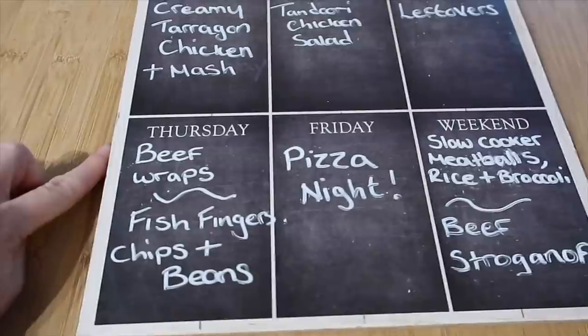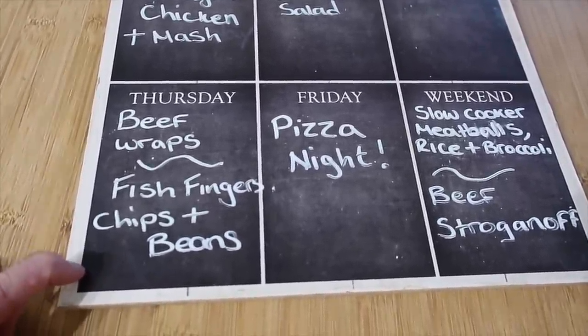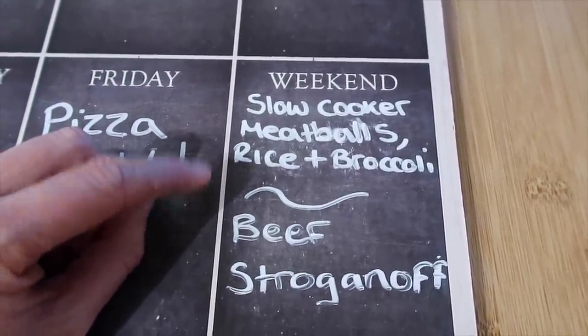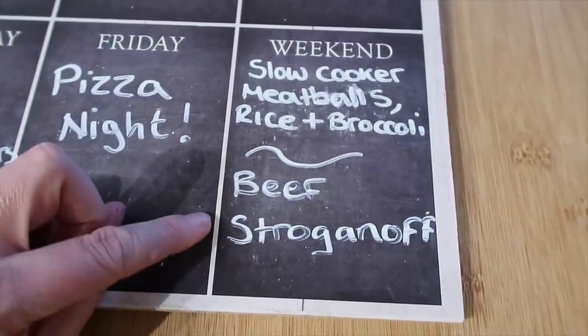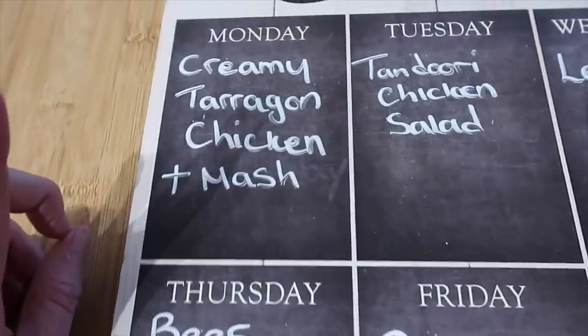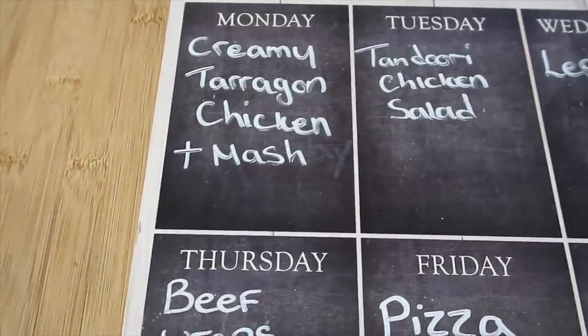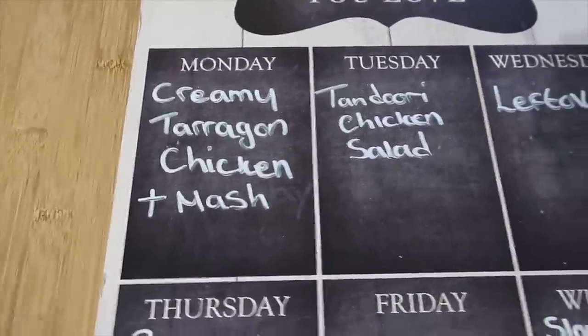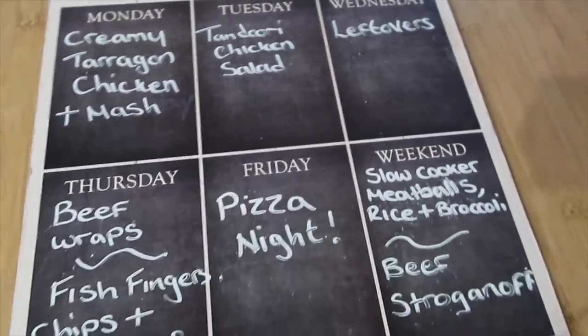Here is our meal plan. Tonight we're going to be having some leftover beef in wraps and the boys are going to have fish fingers with chips and beans. Tomorrow night we're going to have a pizza night. At the weekend I'm going to be doing slow cooker meatballs — turkey meatballs with rice, broccoli and a sweet cranberry sauce — and also a slow cooker beef stroganoff and a creamy tarragon chicken and mash. All three of those are already up in a slow cooker video so I will leave that link down below. Tuesday is a chicken salad and Wednesday we'll have leftovers or whatever I can throw together. I hope you enjoyed that food haul — if you don't usually shop in B&M it is really good for things like washing liquid and cleaning supplies. If you enjoyed this video please subscribe, hit the notification bell, and check us out on Instagram — it is the Folger family. We'll see you in our next video.